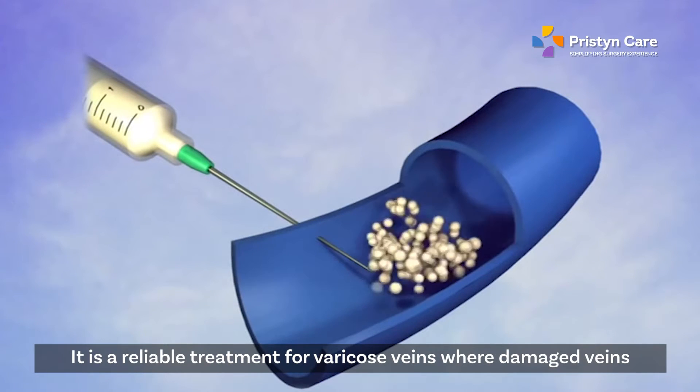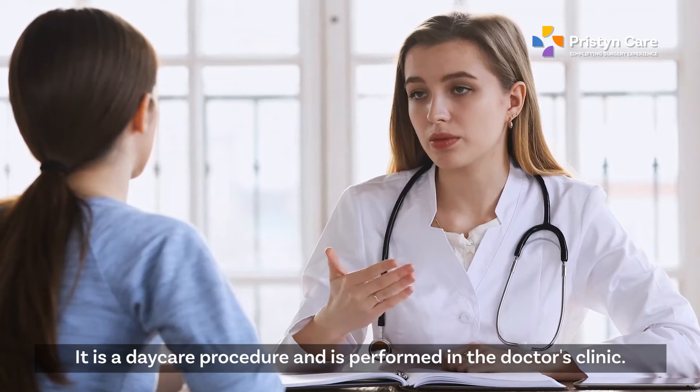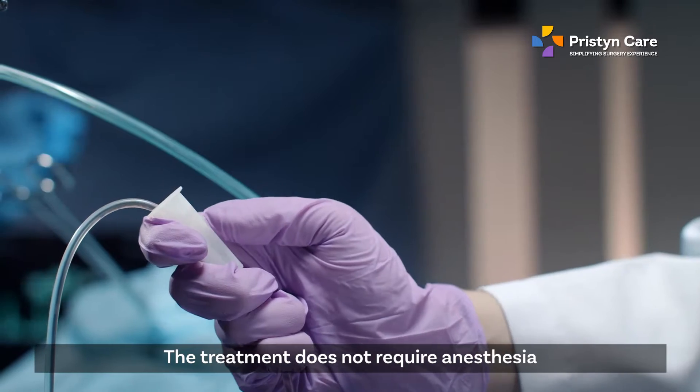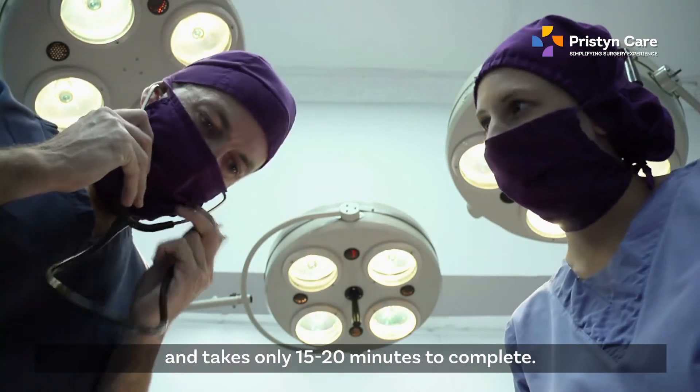Sclerotherapy is a reliable treatment for varicose veins where damaged veins are treated by injecting a solution into them. It is a day care procedure performed in the doctor's clinic. The treatment does not require any anesthesia and takes only 15-20 minutes to complete.